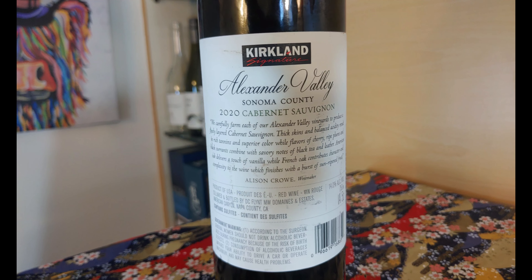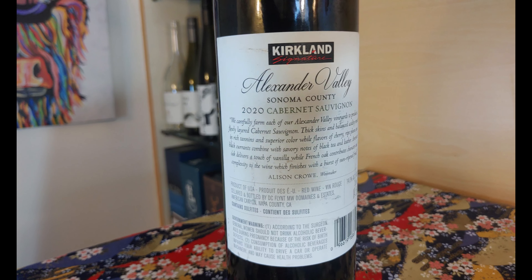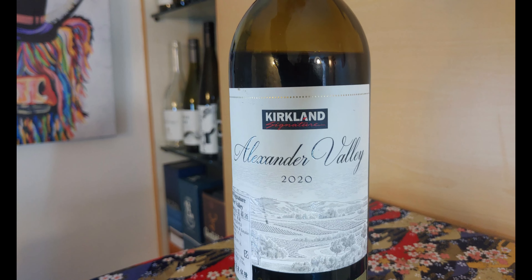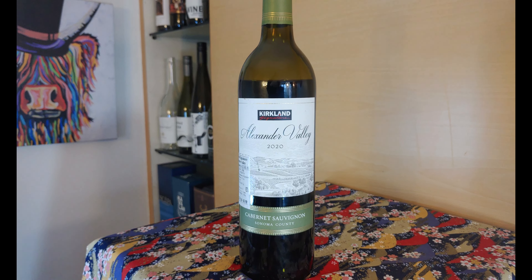The warm climate here lends itself to ripe, fleshy Cabernet Sauvignon and the alluvial soils are known to impart rich, chocolatey notes to Cabernet. So let's find out if this ridiculously cheap wine delivers.